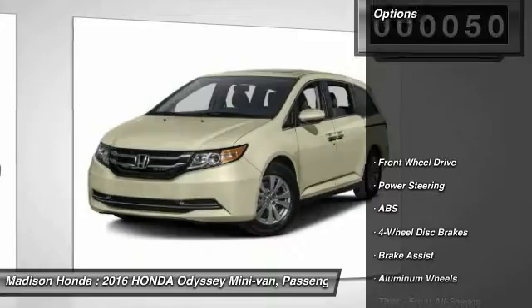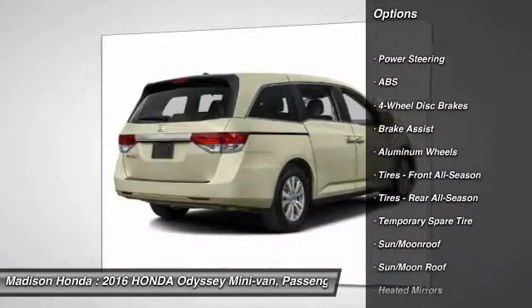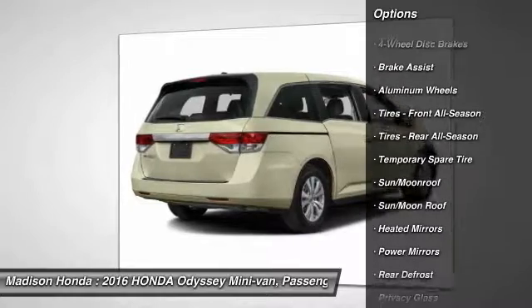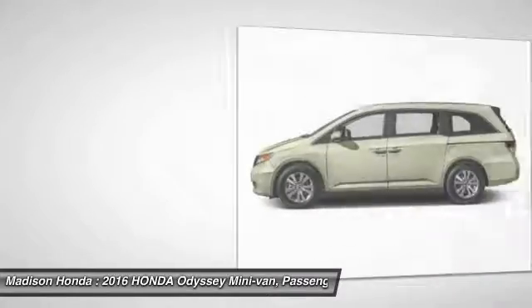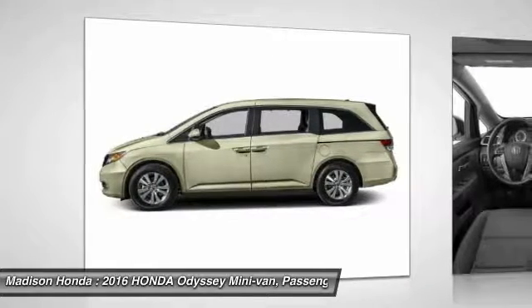Here are some of this vehicle's great options: lane departure warning, traction control, stability control, power passenger seat, keyless entry, steering wheel audio controls, power lift gate, anti-lock braking system, backup camera, Bluetooth.